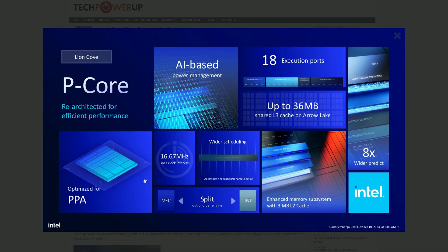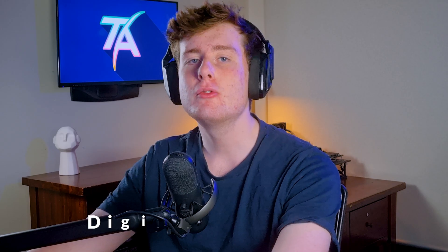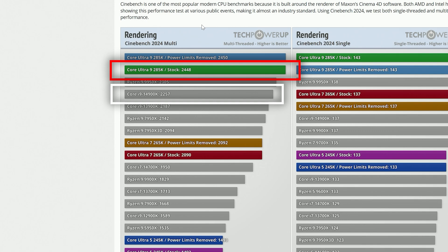This is combined with their emphasis on power per area, with the removal of hyperthreading, as well as the introduction of DLVR or Digital Linear Voltage Regulators. And you can definitely tell that their priority overall was improving efficiency without sacrificing performance. What I thought was impressive about Arrow Lake straight away was that even despite the removal of hyperthreading, going from 32 threads down to 24 threads, it was able to improve multi-threading performance by upwards of 8% in Cinebench R24.